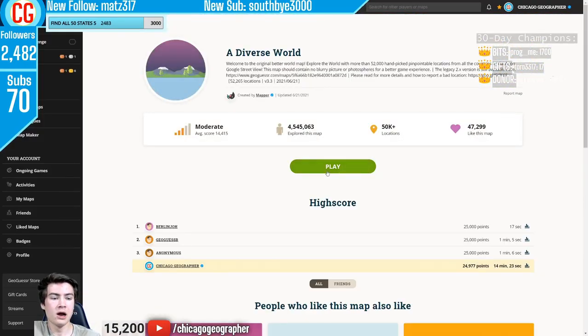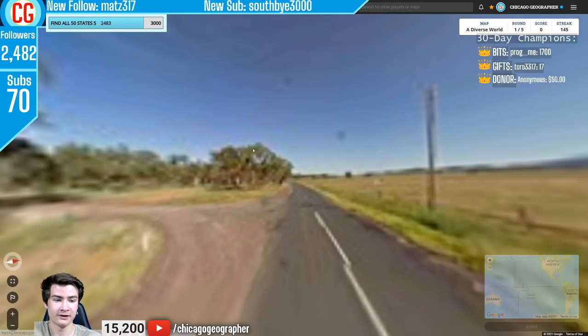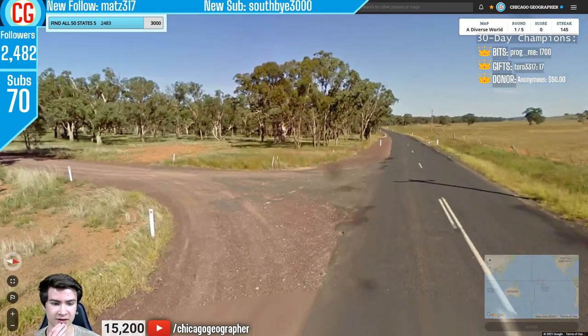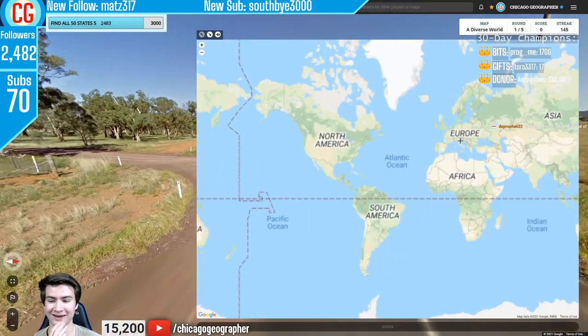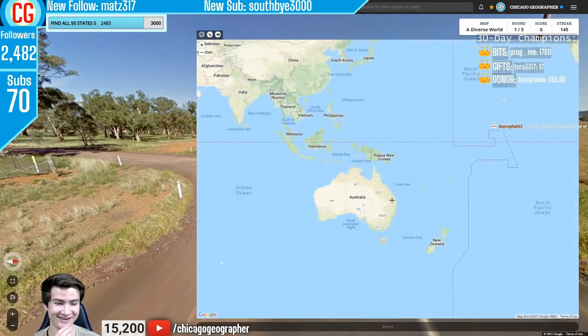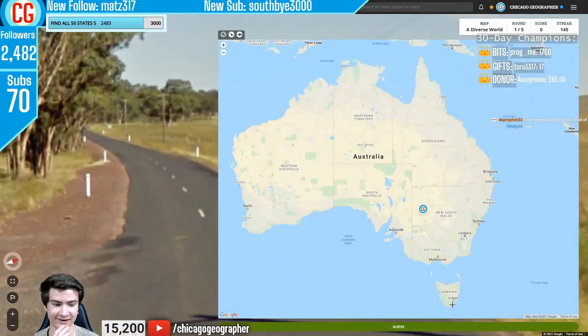We are halfway through the 90 countries for this episode. Moving to the next one — once again in Australia. We have those bollards with the red at the top, geared up for the left side of the road. And those trees are very, very distinctly Australian.